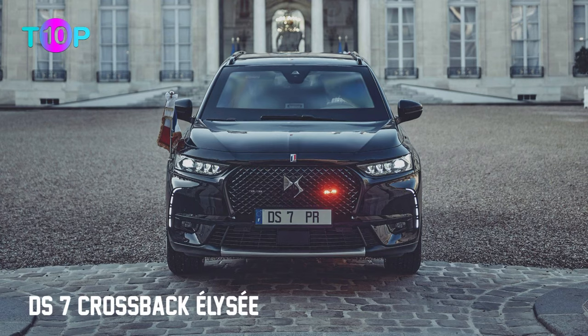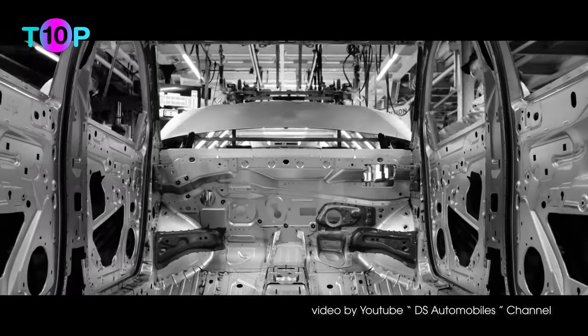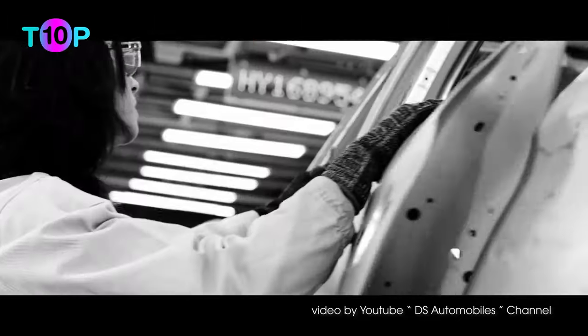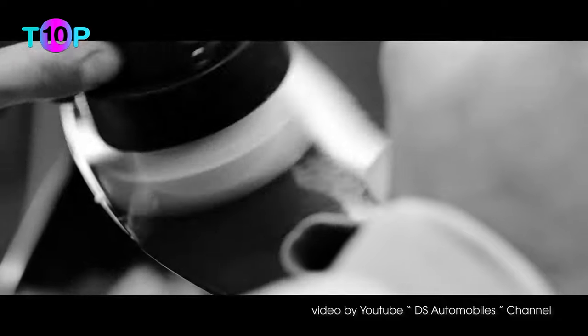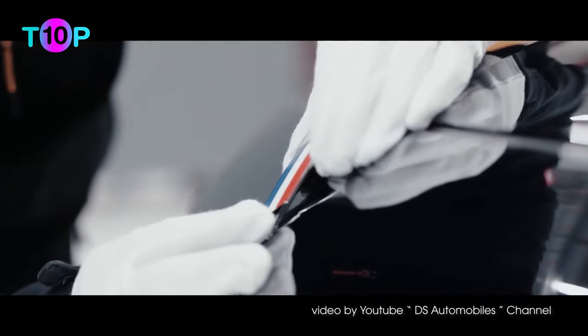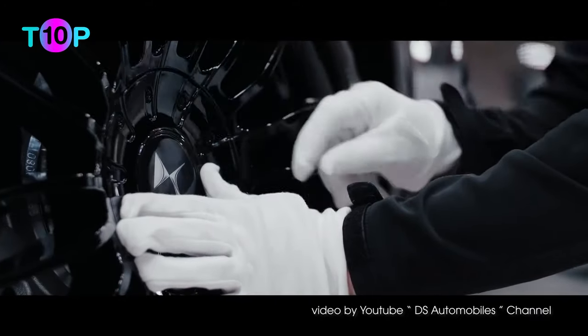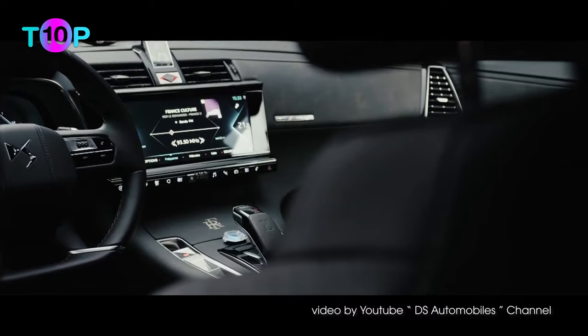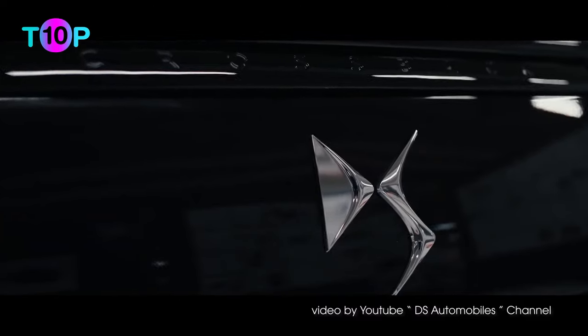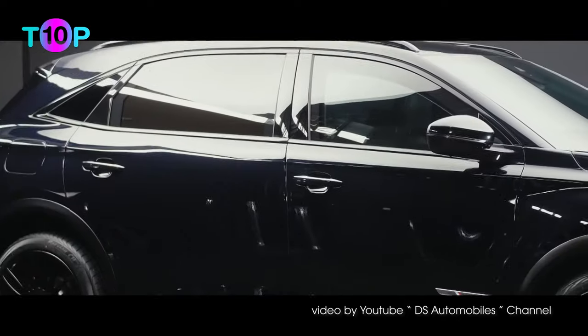Number 7: DS7 Crossback Élysée, $59,000. DS Automobiles operates the French president's car with luxury and security modifications, including full armoring costing over $100,000. The DS7 crossover SUV was stretched to nearly 16 feet, adding rear captain seats. The vehicle remains a plug-in electric hybrid. Flag holders and flashing grille lights were also added.